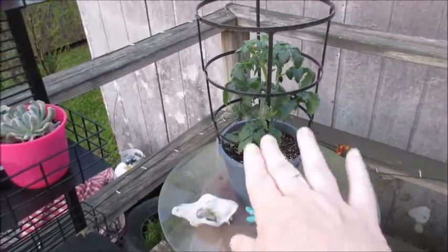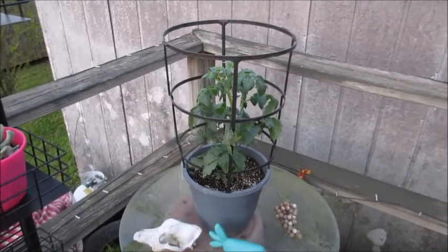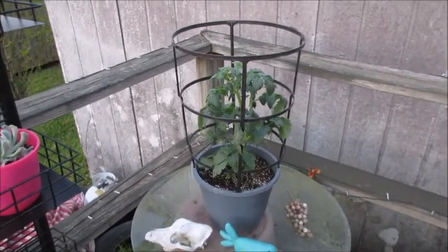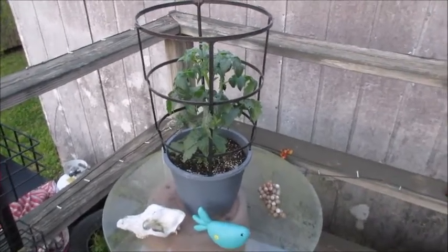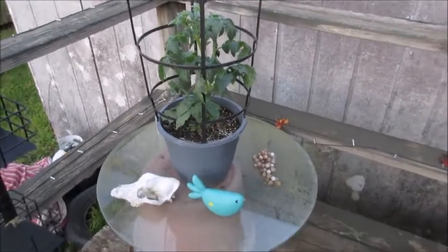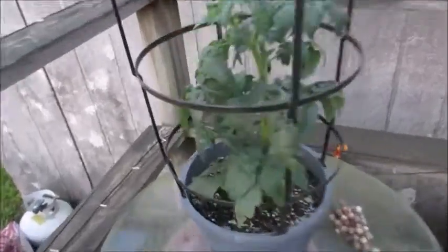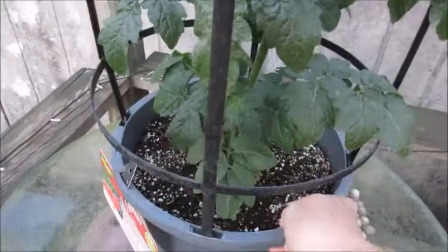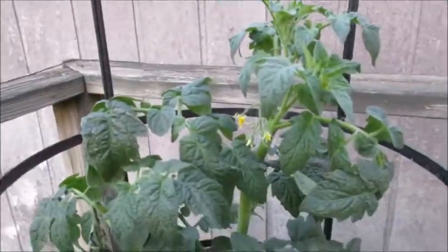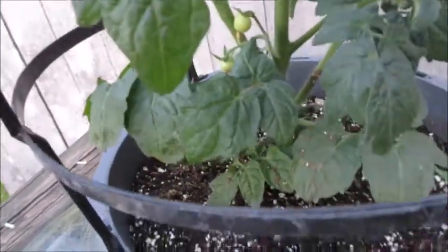We're thinking about moving — if my brother gets the house he's after, we'll get his house. It's a long story I'll explain later, but hubby doesn't want to do a full garden because if he goes to all that trouble and then we move, you know. I saw these tomato plants at Walmart already in containers with the trellis on them. This one already has some tomatoes starting to bloom on it.